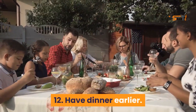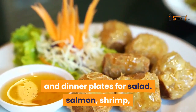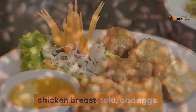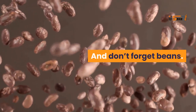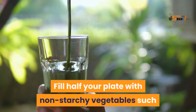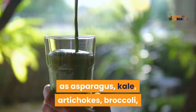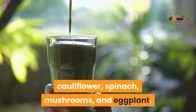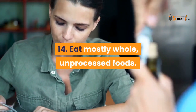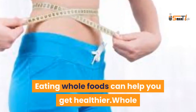Have dinner earlier. Use salad plates for dinner and dinner plates for salad. Good dinner protein options include salmon, shrimp, chicken breast, tofu, eggs, and beans. Eat soluble fiber — fill half your plate with non-starchy vegetables such as asparagus, kale, artichokes, broccoli, cauliflower, spinach, mushrooms, and eggplant.